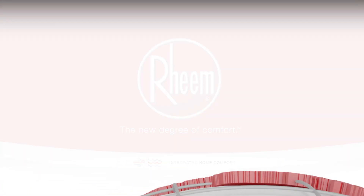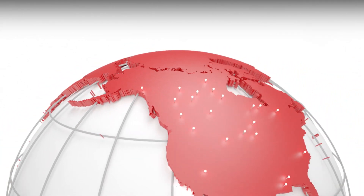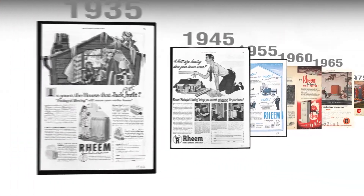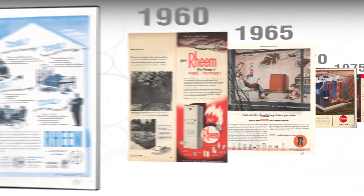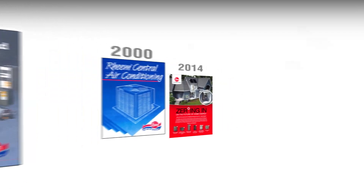Rheem, North America's only manufacturer of heating, cooling, water heating and commercial refrigeration solutions, has been an industry pioneer responsible for developing many first-of-a-kind products that have changed the way contractors work with air conditioners, heat pumps, furnaces, water heaters and more.